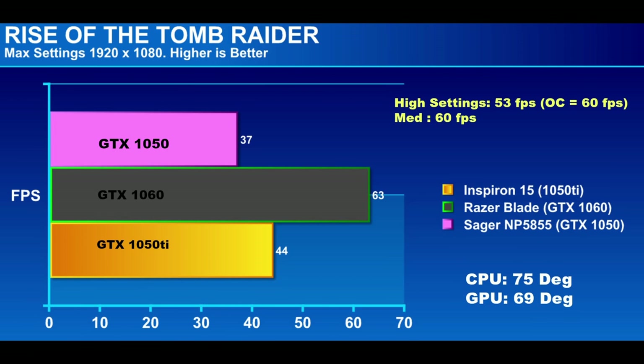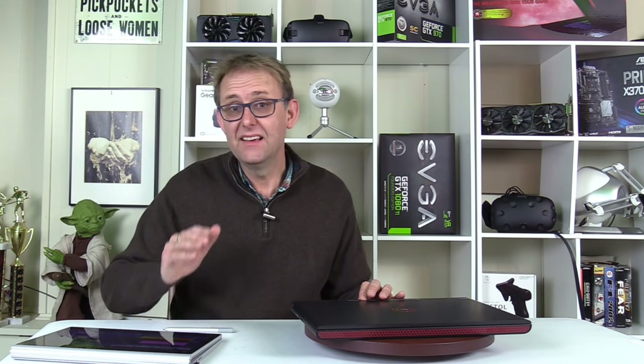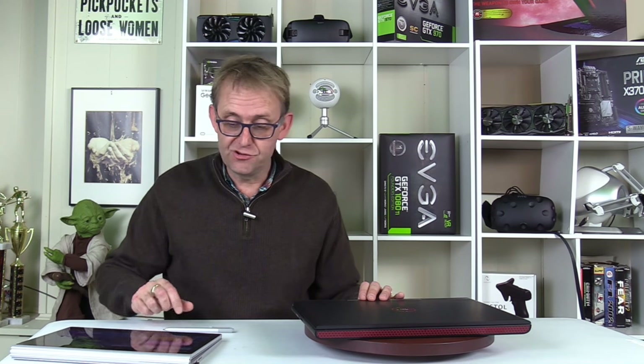The GTX 1060 at max settings would give 63fps, and the 1050 only 37fps. So if you're trying to save money, I wouldn't go down to the 1050 level — stick with at least the 1050 Ti. CPU temperature during gaming was 75°C and GPU was 69°C, which were actually the highest temperatures I saw. The cooling does a very good job.